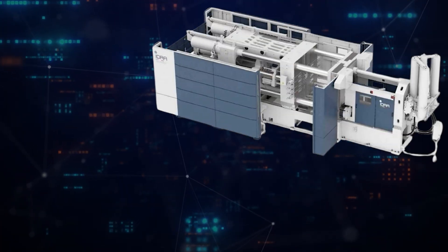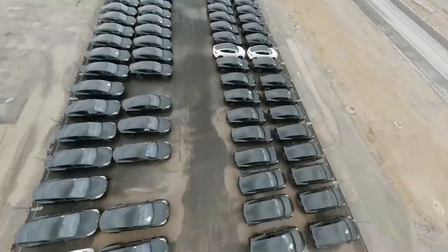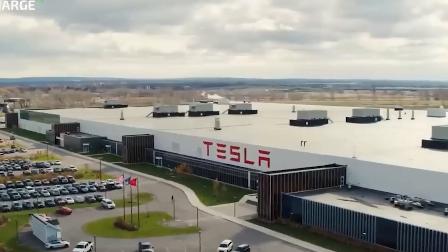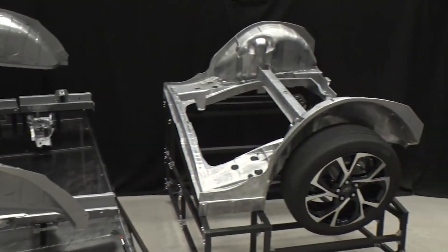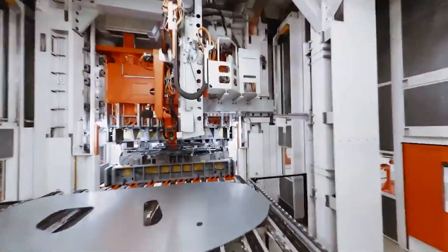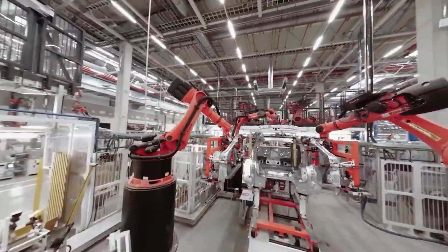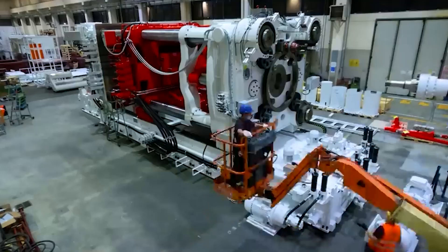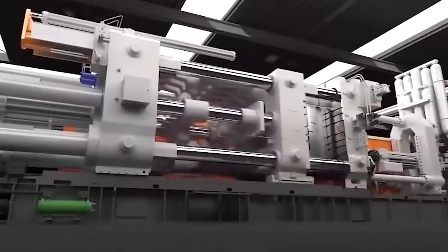On the 14th spot is the Tesla Gigapress, a colossal die-casting machine that significantly revolutionizes automotive manufacturing. Developed by Tesla, the Gigapress produces large, single-piece aluminum components for their vehicles — such as entire chassis sections — drastically reducing the number of parts and assembly processes required. This innovation streamlines production and enhances the structural integrity and quality of the vehicles. Each Gigapress weighs several hundred tons and is capable of exerting thousands of tons of force, making it one of the largest and most powerful casting machines in operation today.